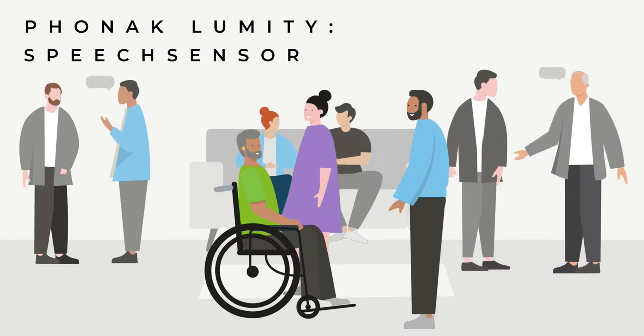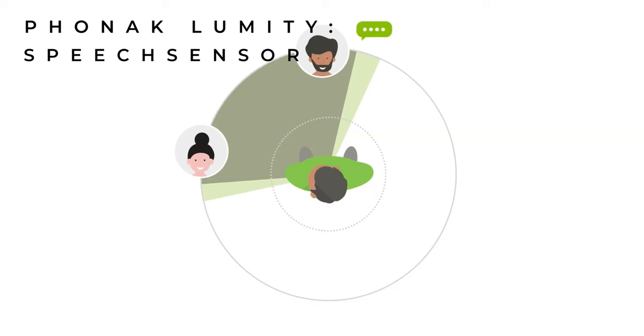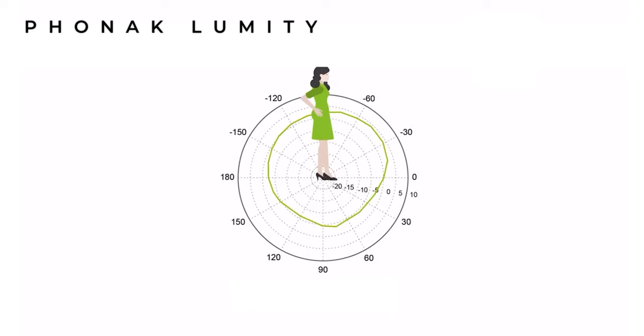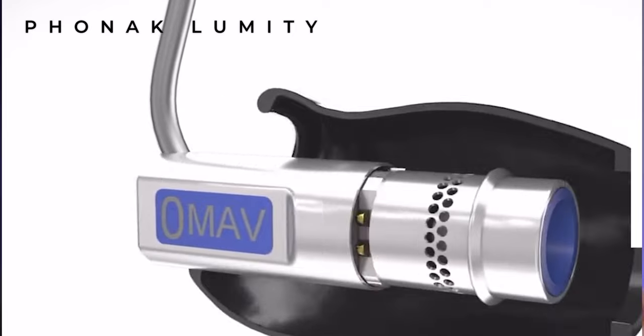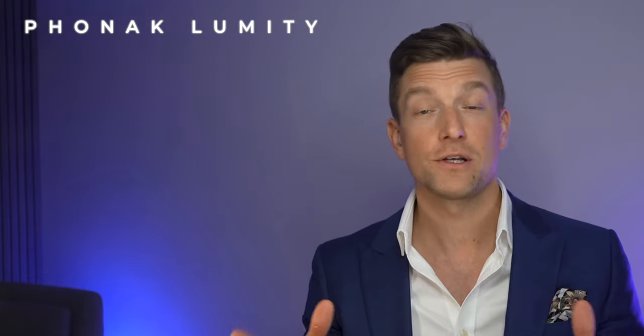The third new feature from Phonak is their all-new speech sensor, a 360-degree speech detection algorithm allowing you to hear conversations from the right, left, or behind. Phonak state that 80% of conversations generally come from in front of us, with the other 20% from the side or behind. The speech sensor identifies conversations from directions other than in front of you and opens up to a more omnidirectional setting, allowing you to pick up that speech without turning your head. Phonak also have built-in motion sensors to detect whether you're walking and determine microphone direction.